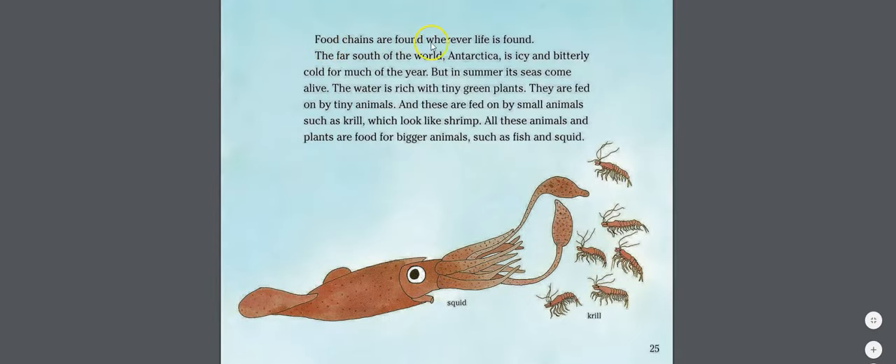Food chains are found wherever life is found. Antarctica is icy and bitterly cold for much of the year, but in summer its seas come alive. The water is rich with tiny green plants, which are fed on by tiny animals, and these are fed on by small animals such as krill, which look like shrimp.